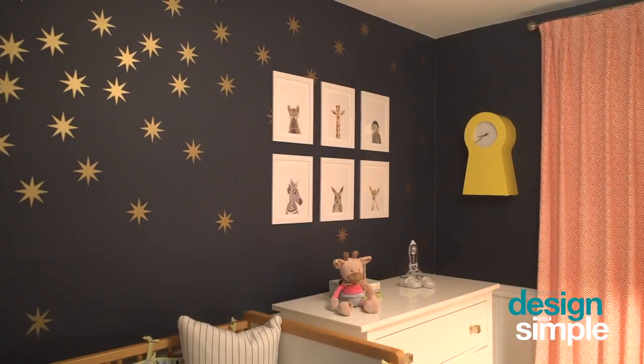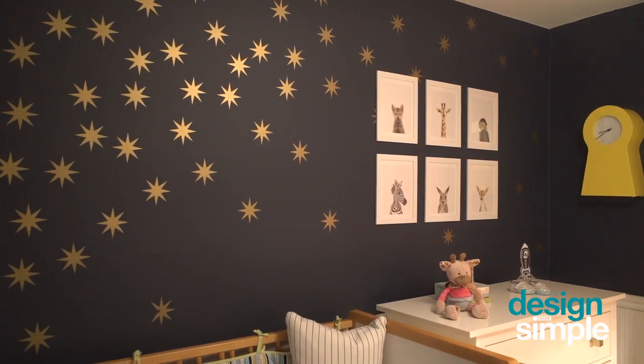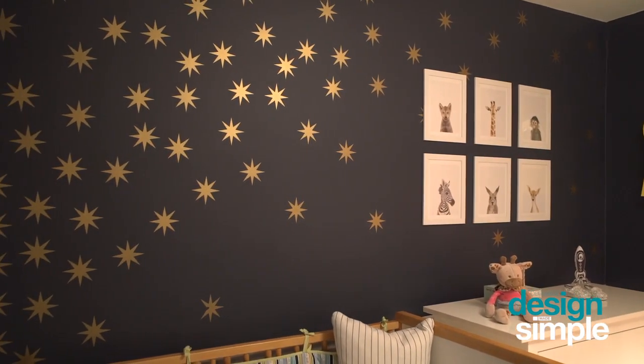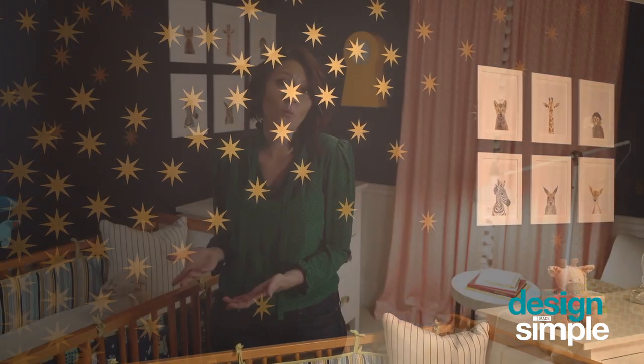In this nursery we really tried to find a good balance between the high and low elements — we splurged in some areas and saved in others. A big save were these awesome walls. We really wanted to use wallpaper but it just wasn't in the budget, so a great alternative was finding these wall decals. We ordered them, stuck them on the wall, found where we wanted to place them, and created our own wallpaper. It's really a neat statement for the space.